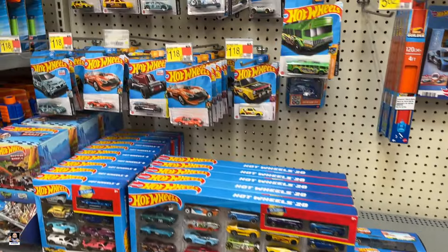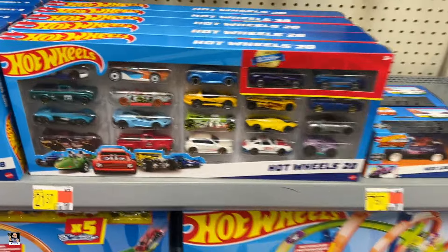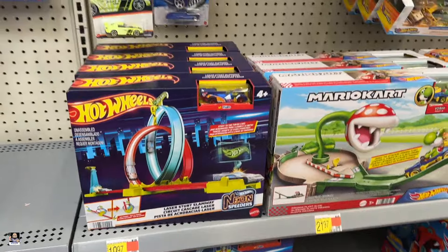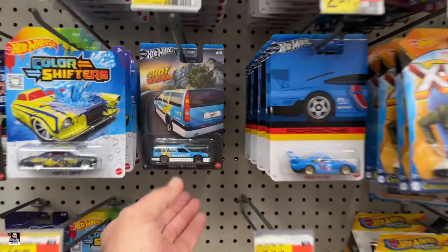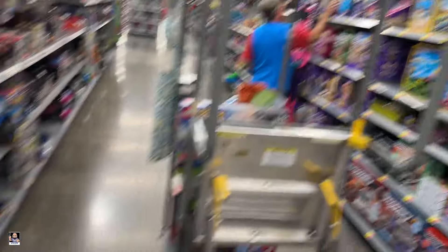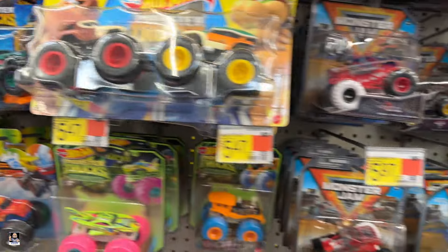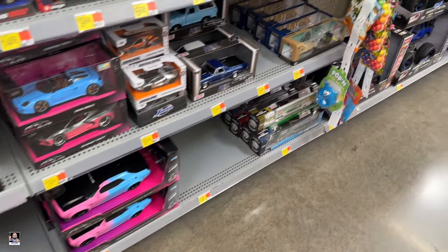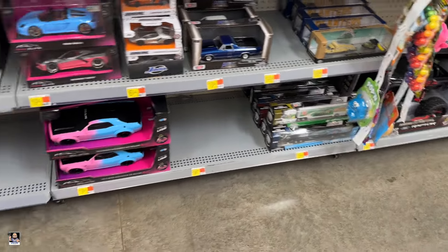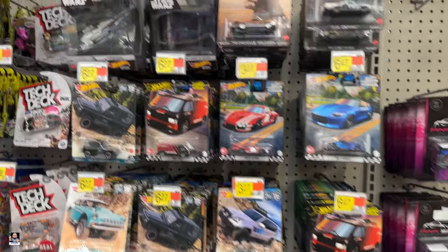Let's check out some diecast. Got all the Hot Wheels — they moved them down here. It's a cool truck. Neon Speeders. There's the Volvo — haven't seen that in a while. Matchbox. Dennis is putting stuff out for us. Monster Trucks. Blade Thunder. Planners. Thor Eminem. Star Wars.